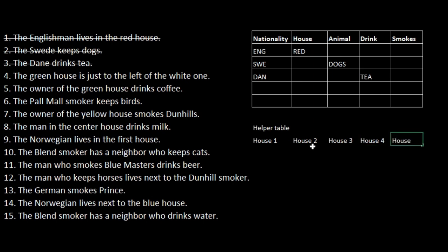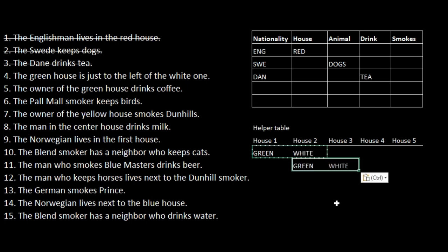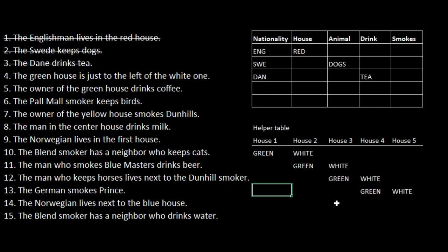Let's go back to point four: the greenhouse is just to the left of the white one. That means the greenhouse could be in positions one, two, three, or four — there's no other option. And the owner of the greenhouse drinks coffee. The man in the center house drinks milk, so the greenhouse cannot be in the center. We can cross that option out. The Norwegian lives in the first house, so this helper table can be used to fill out our main table.